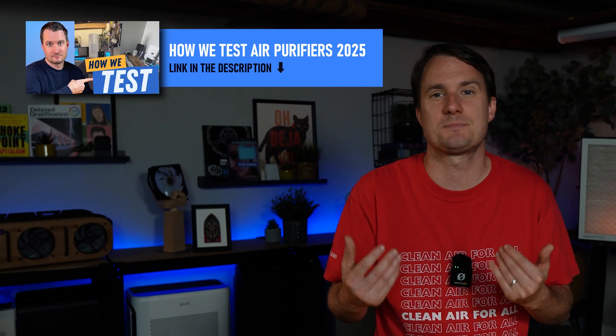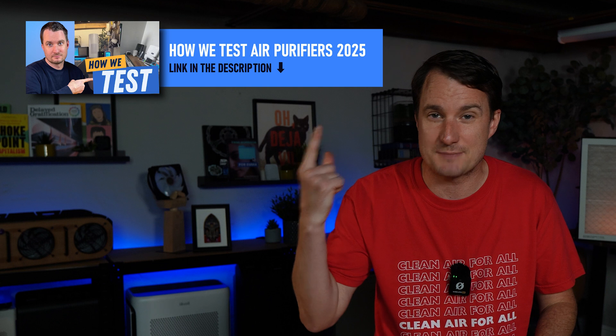Everything I'll share with you today is based on my experience and first-hand data — our test process if you want to know more. For those who don't want to sit through my full review of the Luggable XL Ultra, here are the two things I don't like and the four things I love.